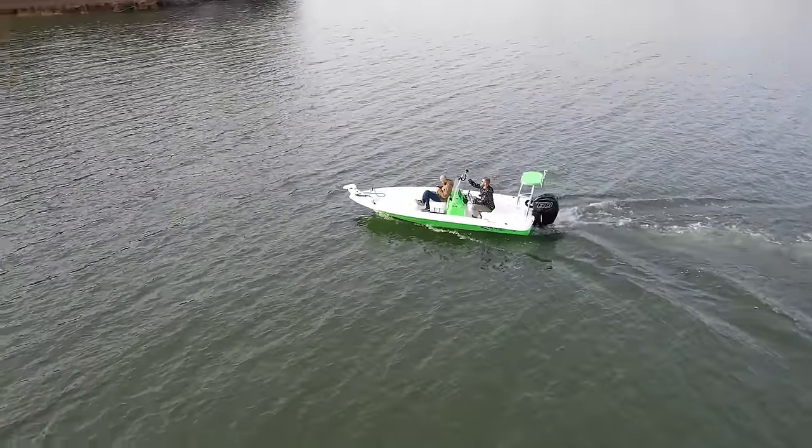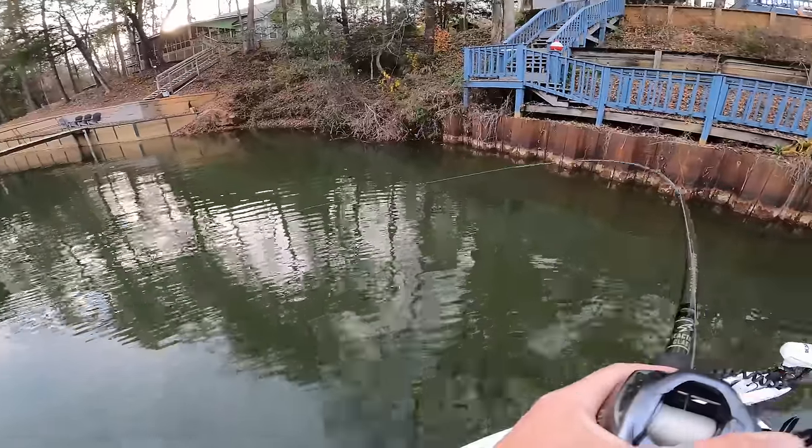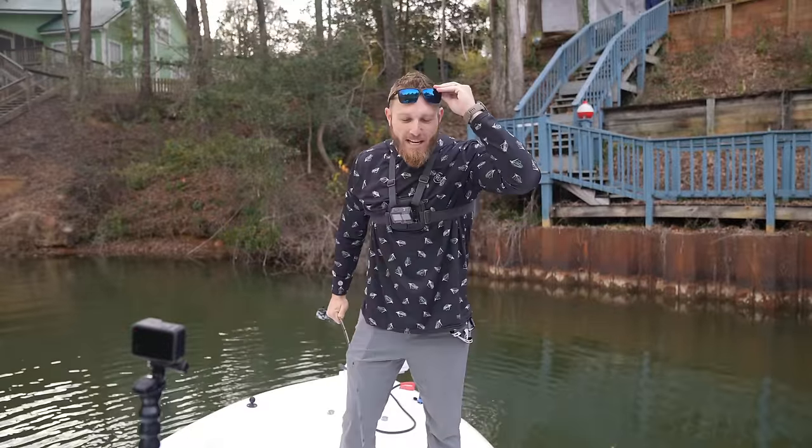When you put that little R on the back of it you got some power — it's a racing motor. First fish, new boat, can we land them? See how much power it's got. Wow, it's the freaking new boat curse.